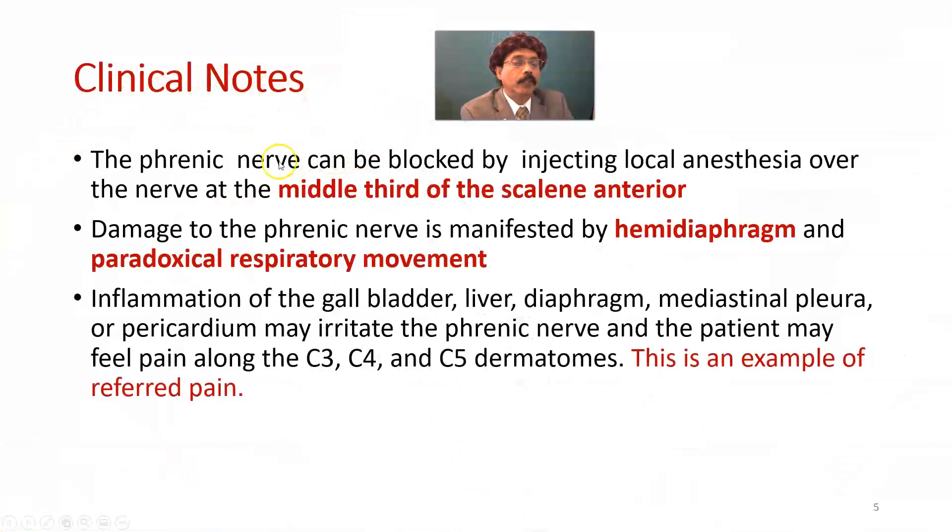Some clinical notes: the phrenic nerve can be blocked by injecting local anesthesia over the nerve at the middle third of the scalene anterior muscle. Damage to the phrenic nerve due to trauma or gunshot injury to the neck is manifested by hemi-diaphragm paralysis.